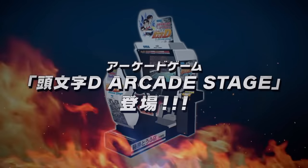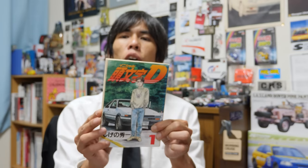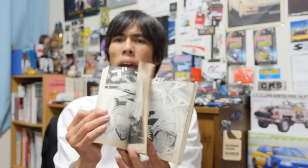So what exactly is Initial D? A lot of younger viewers may know this from the video games you play in the arcade, or perhaps the animation, but originally in 1995 it was a manga. This is the first issue of the Initial D manga in Japan.